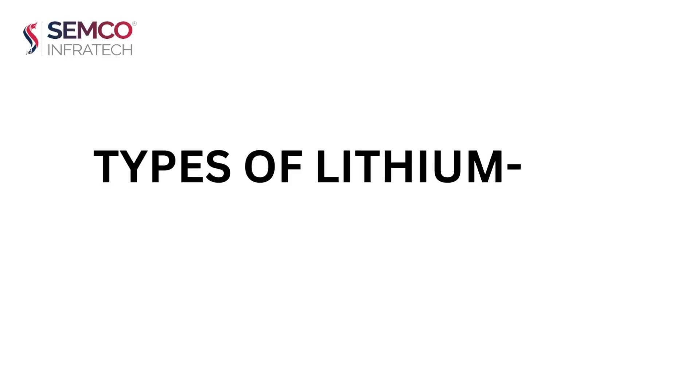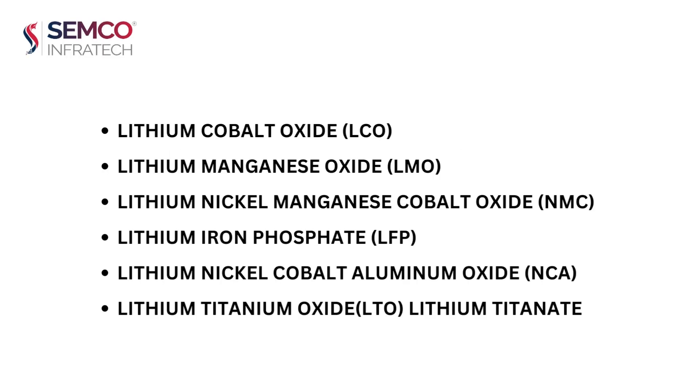Here we're going to discuss types of lithium-ion batteries: lithium cobalt oxide (LCO), lithium manganese oxide (LMO), lithium nickel manganese cobalt oxide (NMC), lithium iron phosphate (LFP), lithium nickel cobalt aluminum oxide (NCA), and lithium titanium oxide (LTO), also known as lithium titanate.